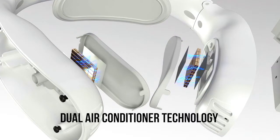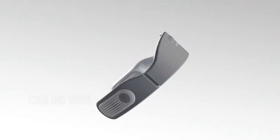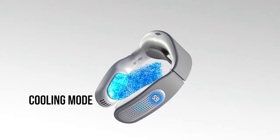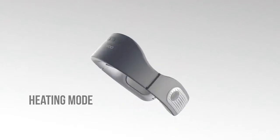it can efficiently produce cooling or heating to the body instantly. Kula can generate a cooling mode as low as 59 degrees Fahrenheit, as well as a heating mode up to 113 degrees Fahrenheit.